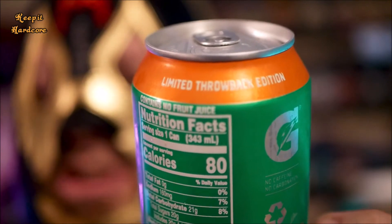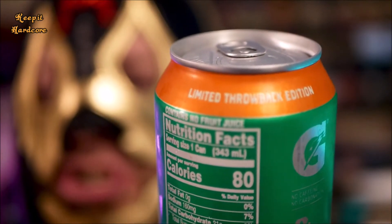Anyway, it says: Limited Throwback Edition — Gatorade Thirst Quencher, The Orange, naturally flavored with other natural flavors. Hop over here to the Nutrition Facts real quick. These numbers are based off the entire can: 80 calories, zero total fat, 160 milligrams of sodium, contains no fruit juice, zero protein, 21 grams total carbohydrates, no caffeine, 50 milligrams of potassium, no carbonation.